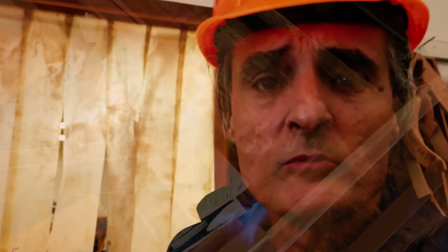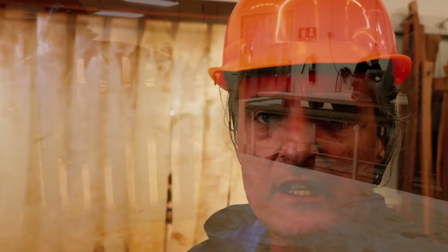This is our sanding room. Every piece is sanded to 220 grit — it's very consistent in finish. It's a three-step process: we do 80 grit, then 150, then 220.